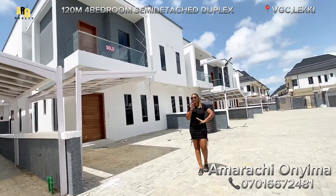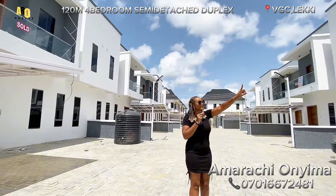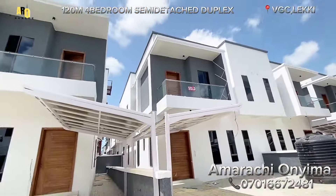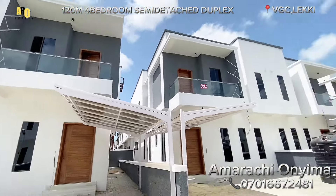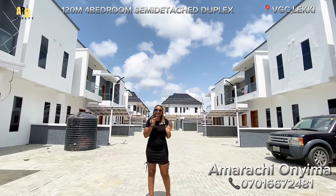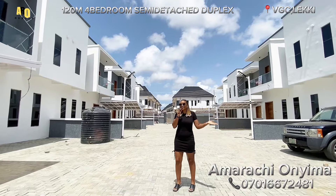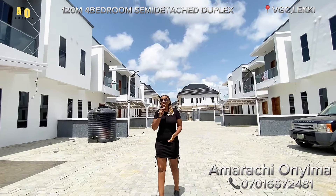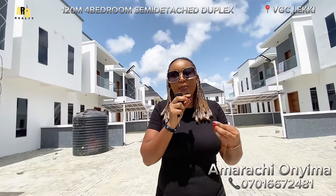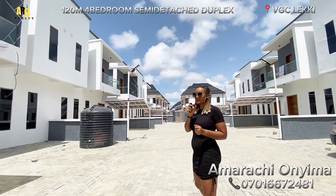Another surprising thing you'll see is that this estate is fast-selling. Just take a look at the buildings — you'll see sold, sold, sold, sold. We have just five units available right here, so you should start dialing my number right away so we can bring you here for inspection. My name is Amarachi — please remember to like, share, and subscribe so you'll be notified whenever we post new videos. Come, let's start touring this beautiful house!